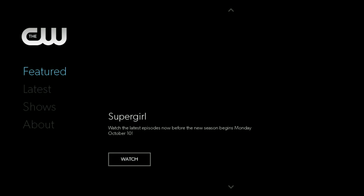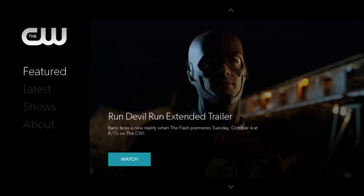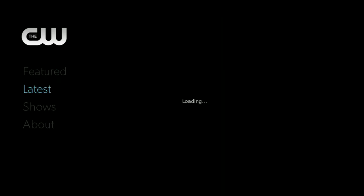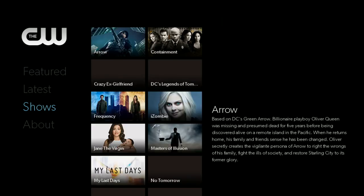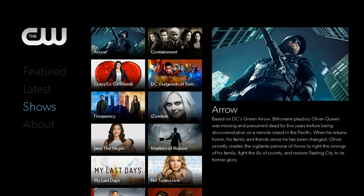You get your nice little CW logo there and it jumps into an attractive, almost minimalistic setup where you can see nice artwork from their major hits. There's a really easy-to-read menu with nice big writing — nothing much to figure out.